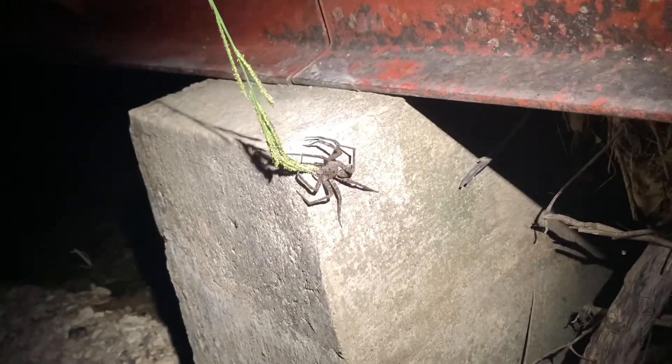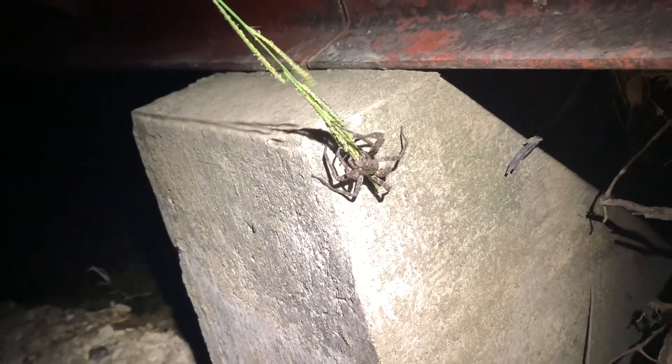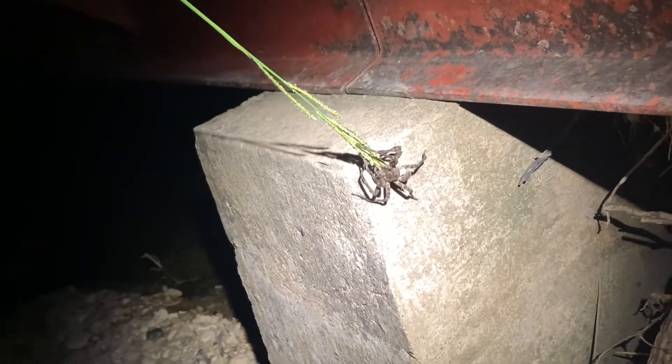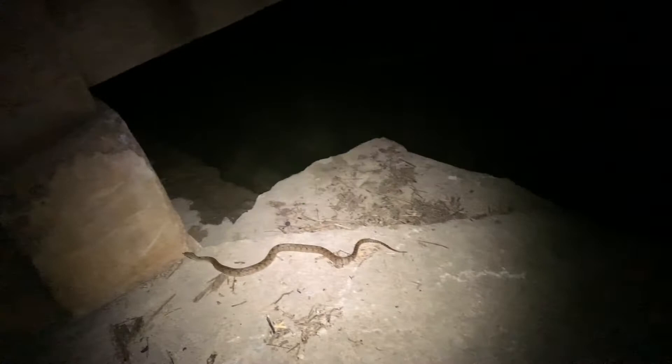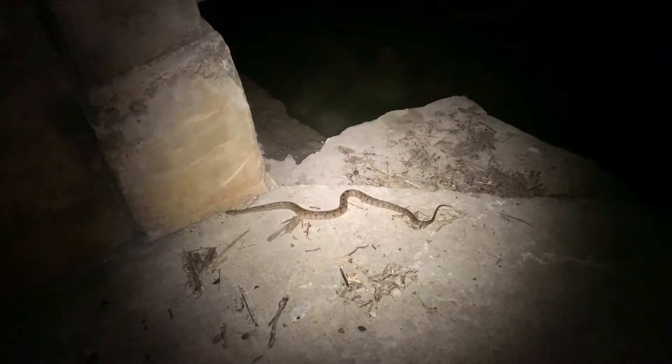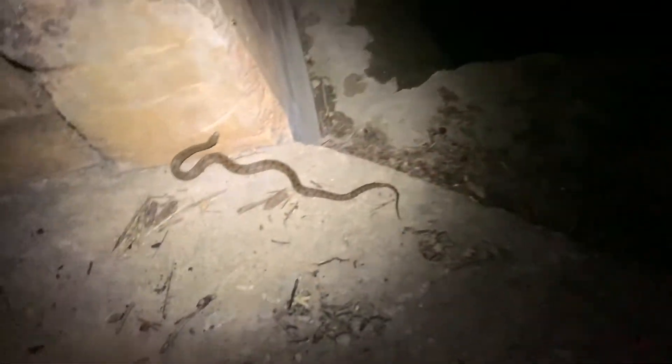Wow. Oh my god. That is insane — that is a huge spider. Guys, I cannot make this stuff up. I'm sitting here looking at the water, looking for these giant spiders, and I look over and this big female diamondback water snake just cruises up these steps right up next to me, about to go up this wall. Literally right here — she just came right up these steps.